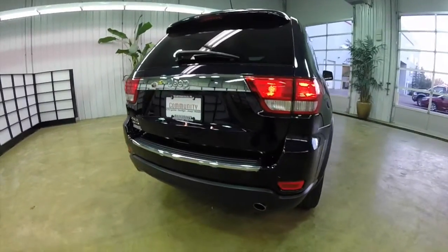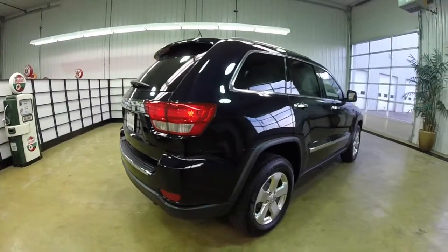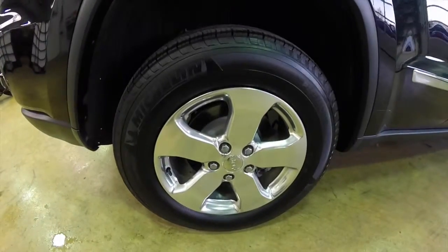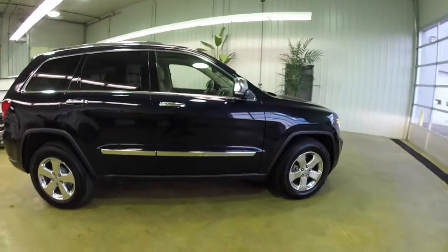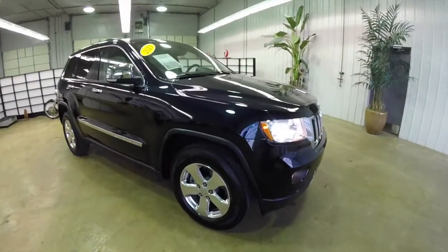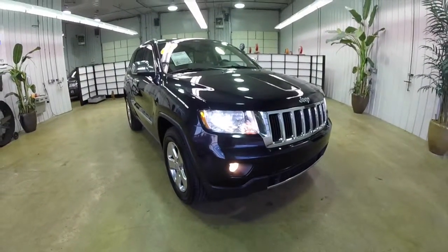This vehicle has the ParkSense rear parking sensors, the ParkView backup camera, 18-inch polished aluminum wheels. It does have the command view panorama sunroof, Xenon high-intensity discharge headlamps, and chrome grille with chrome mirrors.